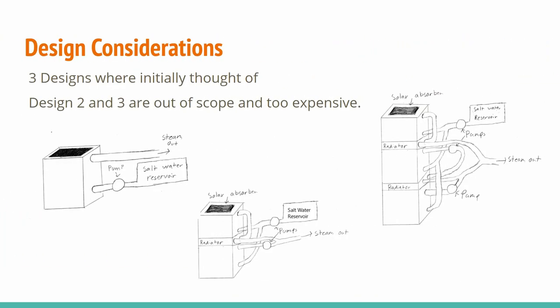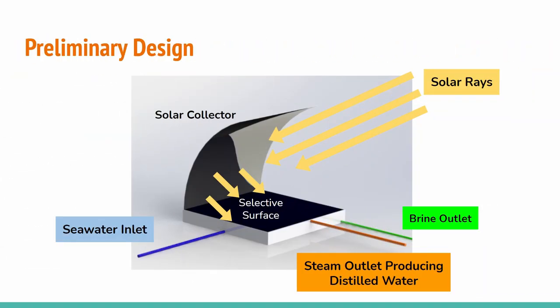We initially came up with three designs. They all work on the same principle where a selective surface absorbs a large portion of solar light, causing the surface to warm up and send heat into the water, causing it to boil. Designs 2 and 3 would have additional complexity in the form of pressurized chambers, which would boost efficiency by recycling heat to boil additional water. This idea was scrapped as it was deemed too complex, expensive, and made the device dangerous if anything went wrong. We therefore went with Design 1.